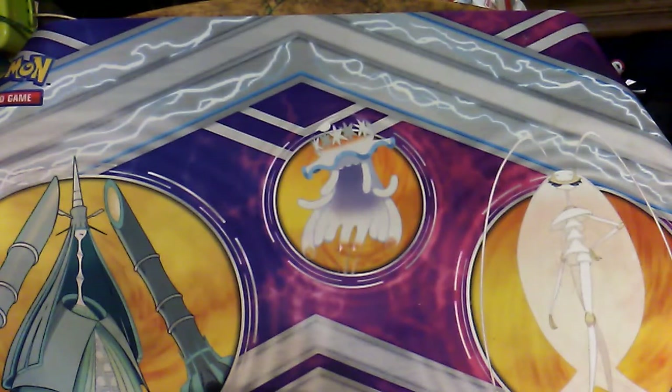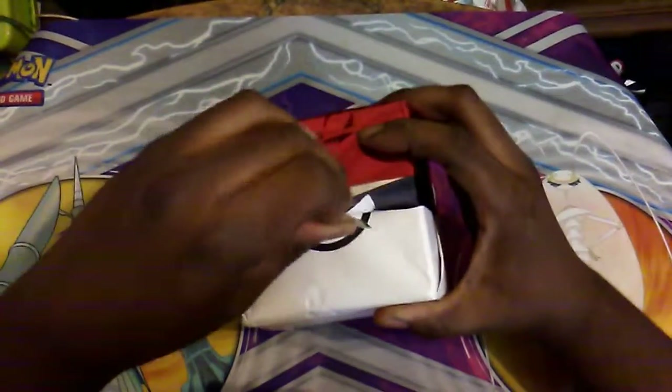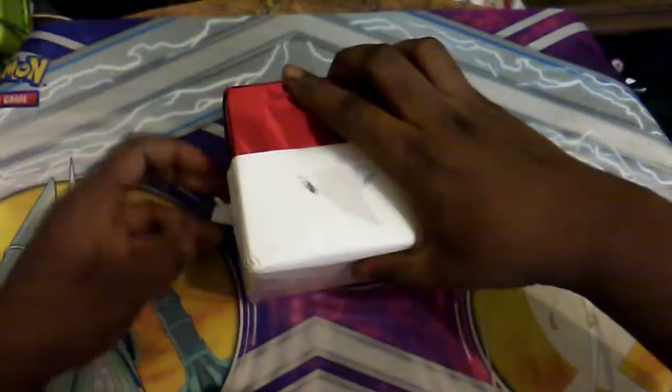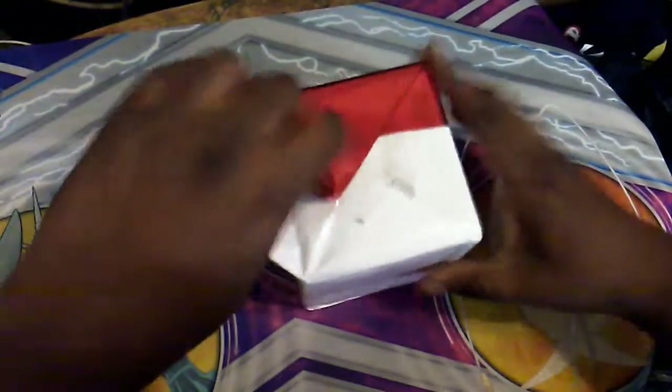You just peel the sticker off — at least trying to open it on camera. I tend to take it off camera because it's a thing. Then you pull off the string, and then comes this right here. We pop one side open — it's a cube.